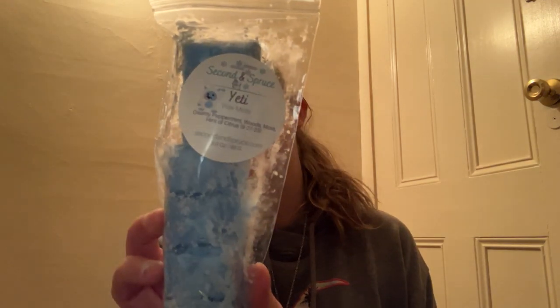Next from Second and Spruce we have Yeti — Creamy Peppermint, Woods, Moss, and a Hint of Citrus. Unfortunately I'm going to have to pass because that is kind of a nose-clearing peppermint to me. I do get the woods and the moss, and like I said I'm not a huge earthy scent person, so I'm going to pass Yeti along because I know we do have some earthy lovers in the group.